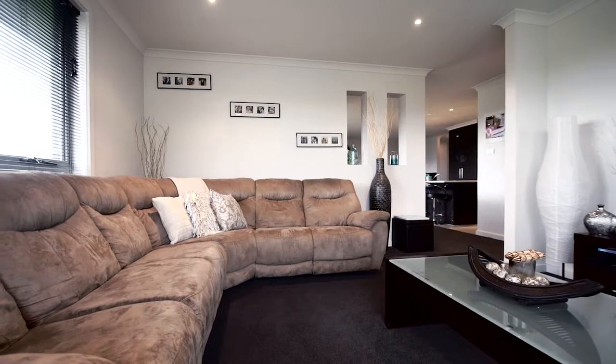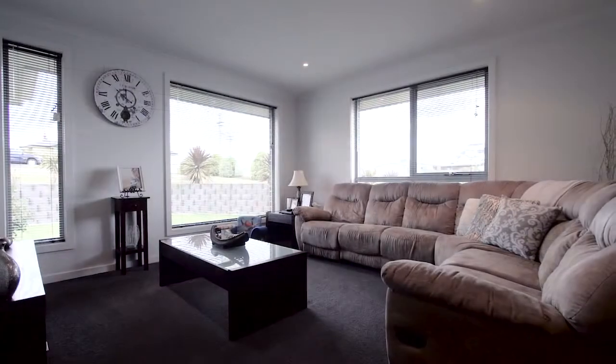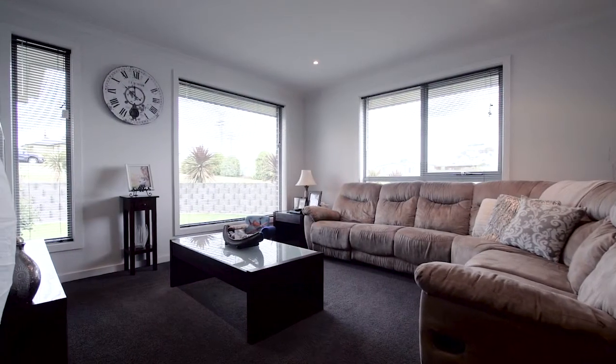There really is nothing to do. This property is ready for you to move in and start living a life of luxury in a quiet and relaxed location.